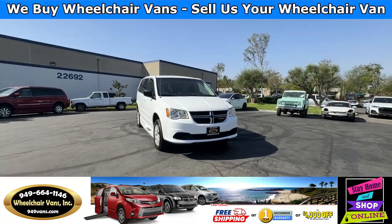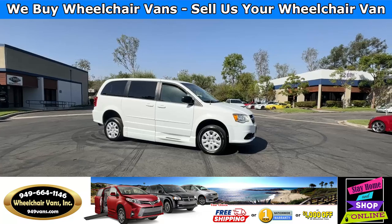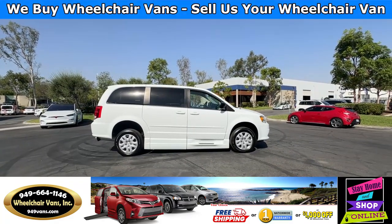Hello and welcome to Wheelchair Vans Inc. Today I'll be going over a 2014 Dodge Grand Caravan equipped with the BraunAbility manual side entry ramp.